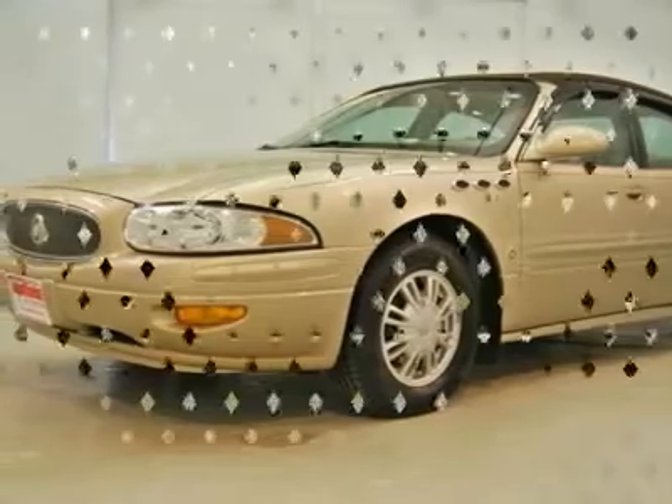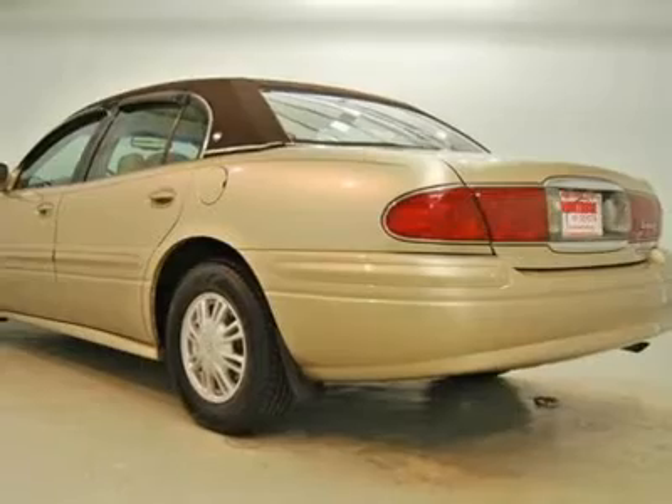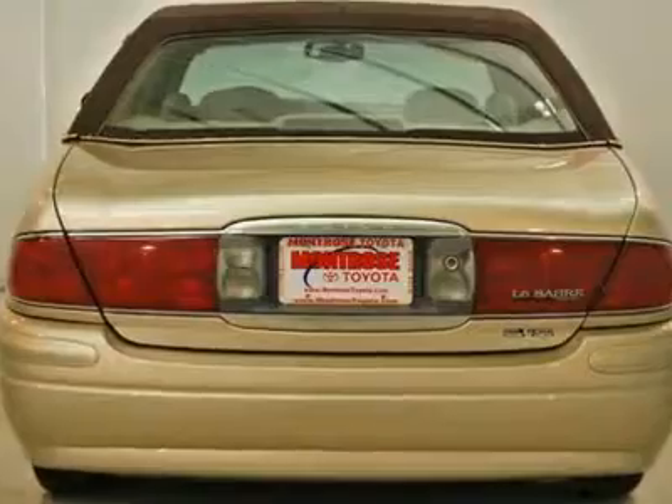To ensure you get the best value, we price our vehicles daily using the industry's leading technology. Call us now and we will walk you through our online buying procedure.